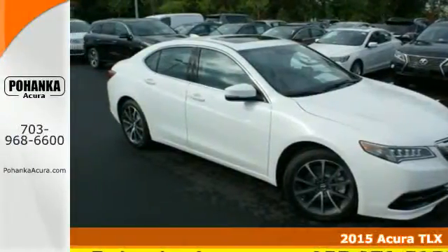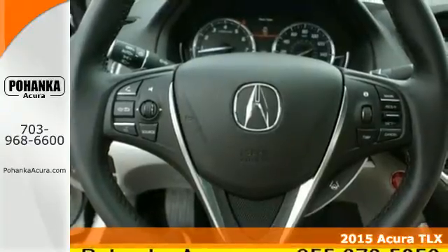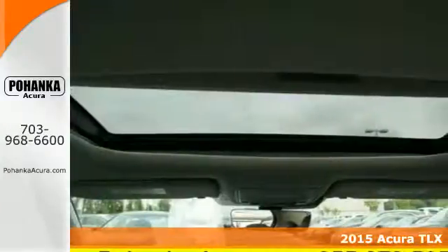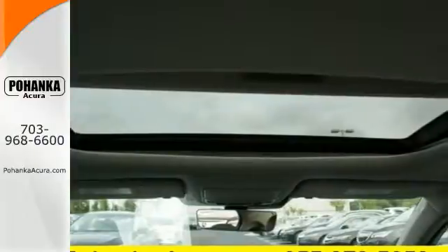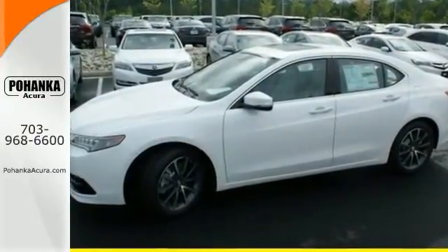Here's a 2015 Acura TLX. Premium materials such as soft touch panels, wood grain and alloy accents, and heated seating accompany a premium experience as you embrace the road while enveloped in luxury.